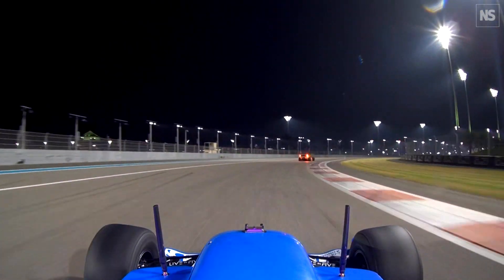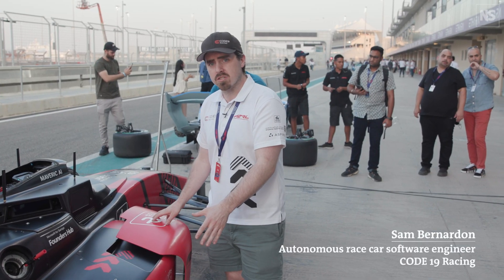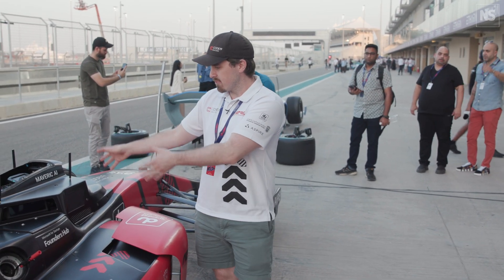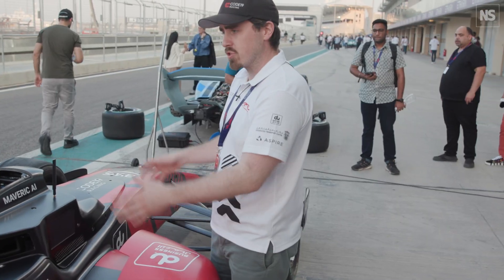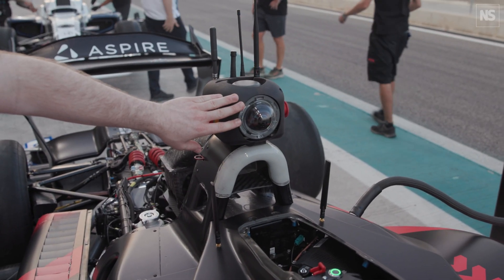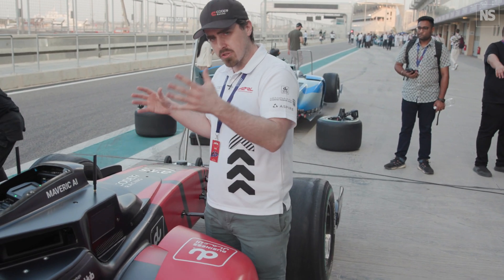This is our car for the ATRL competition. It's a Dallara Super Formula race car, which is second fastest to only a Formula One car. Obviously the big difference here is there's no driver — there's a bunch of sensors in the middle. We have GPS systems: one GPS at the front, one at the back or middle of the car. That helps us get a general idea of where the vehicle is located on the track.